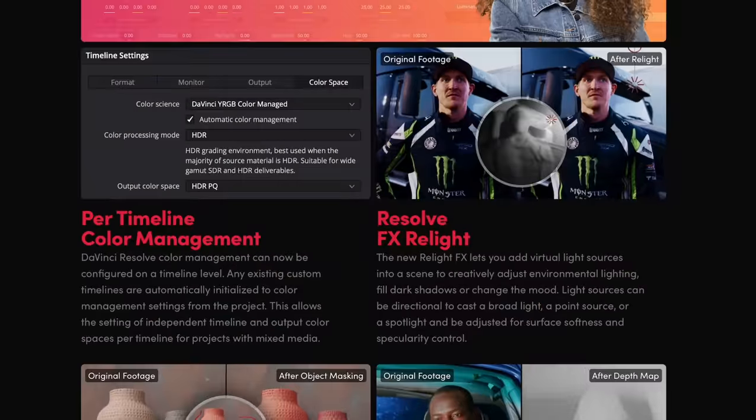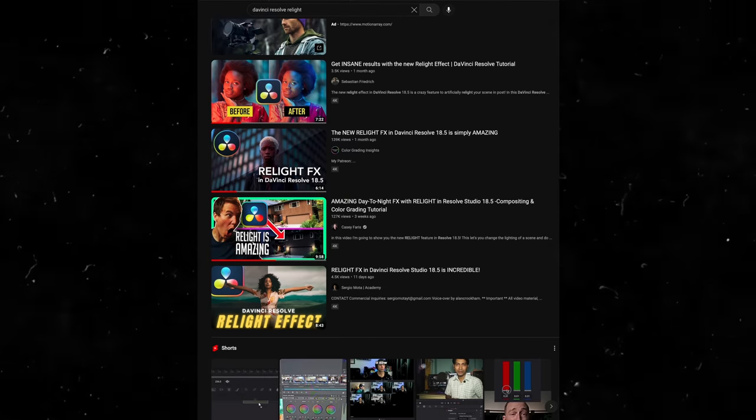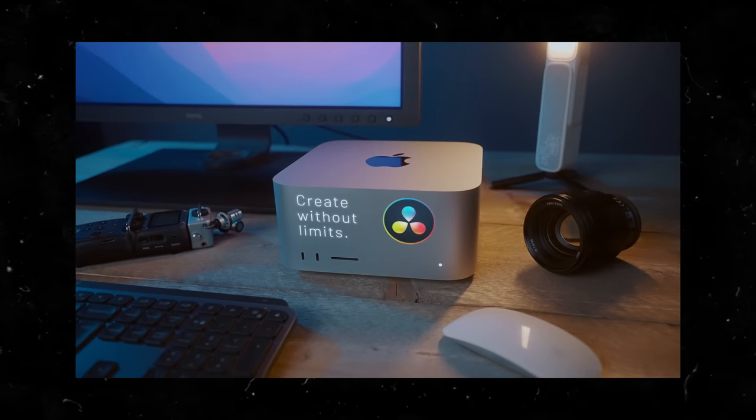Well actually, I can remember the last time it did — because now it has that new relight feature. Every time I try it, Resolve crashes, and it seems like no one else has that problem even after a few updates. But other than that it's super stable. My Mac Studio in combination with DaVinci Resolve is the smoothest experience ever.